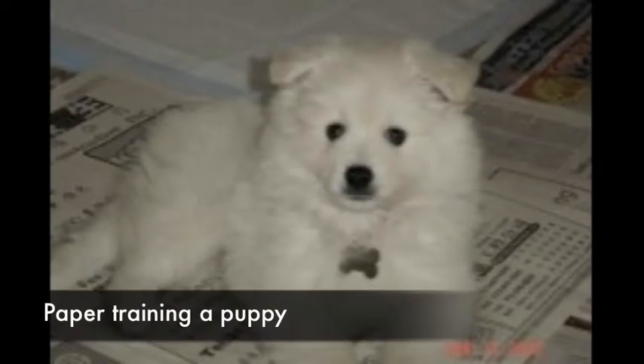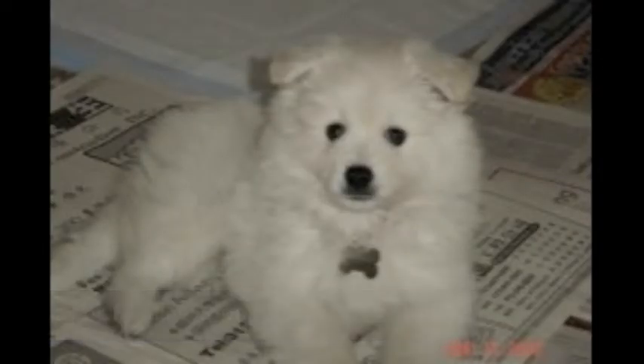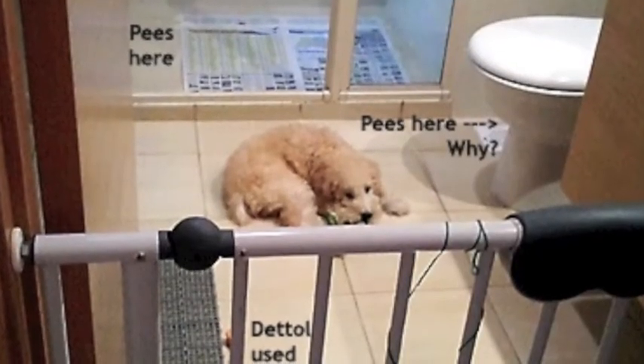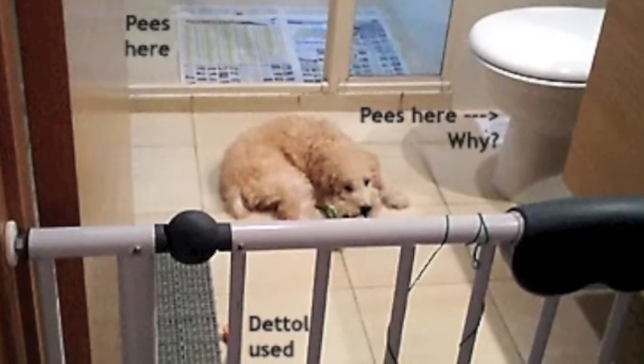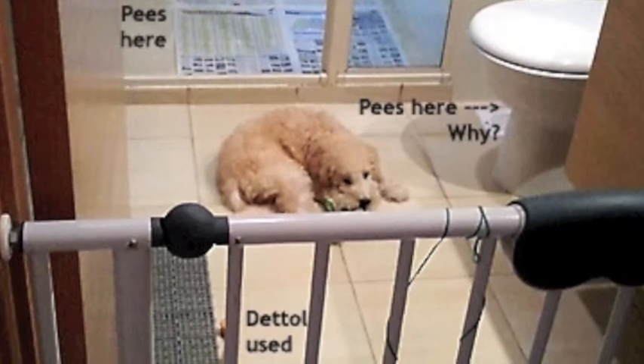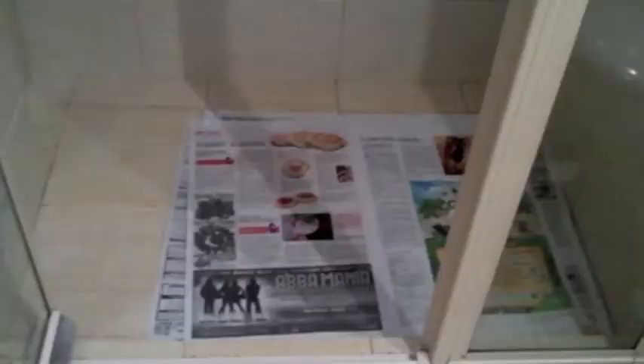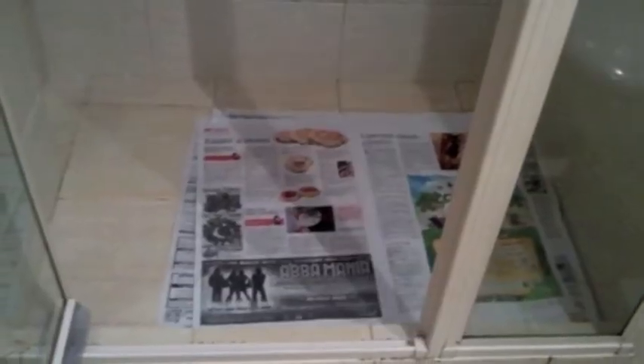Paper training is done by confining the puppy inside the toilet. Install a baby gate and cover the toilet floor 100% with paper. Put a piece of paper with the puppy's urine or tissue paper with his urine smell in one corner. Put his food, water, towel or bed at another corner.